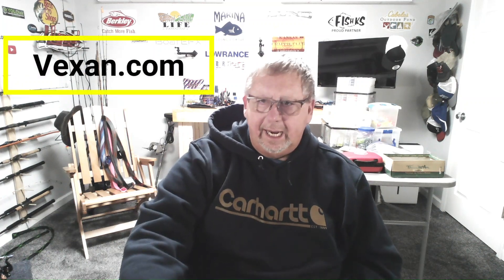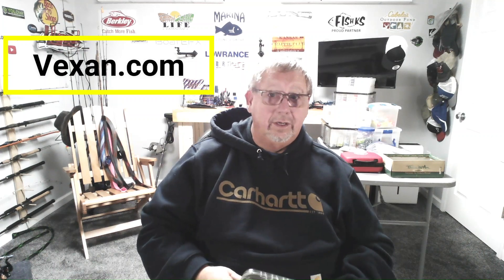Hey everyone, Kevin Rich, Pro Staff for Vexan Fishing. Christmas is about here, it's coming, and it's time to get your fishing equipment ordered and get your presents on the way. No easier way to do it — one-stop shop, Vexan.com.